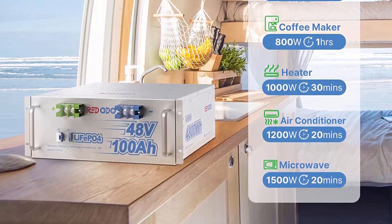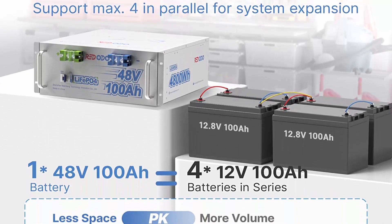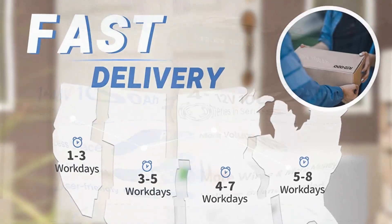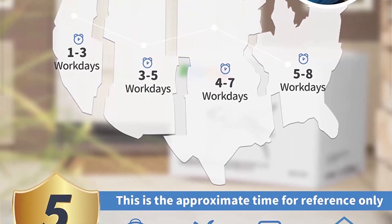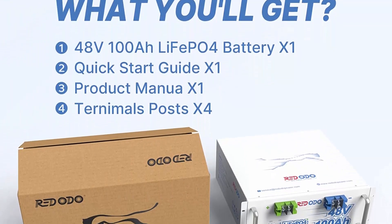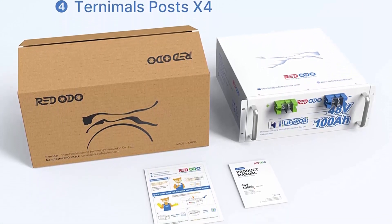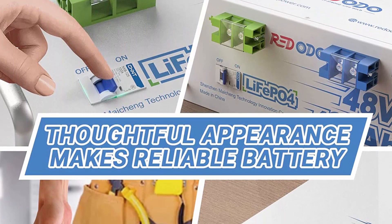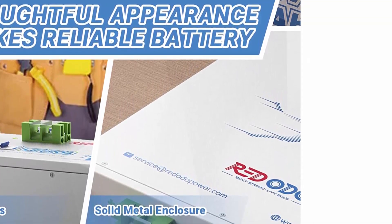Max 19.2 kWh Usable Energy: one RIDOTA 48V100Ah LiFePO4 battery has a massive 4.8 kWh power supply, almost equivalent to the energy of four 12V100Ah LiFePO4 batteries. Compared to four 12V100Ah batteries, one 48V100Ah LiFePO4 battery has better cell consistency, omits complex connection cables, and saves more space. RIDOTA 48V100Ah supports up to 4P to build a 48V400Ah battery system with 19.2 kWh usable energy, allowing use in a wide range of scenarios.